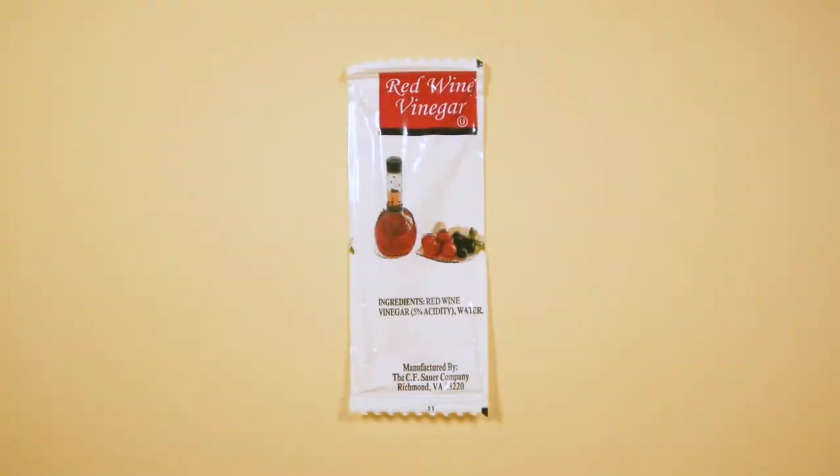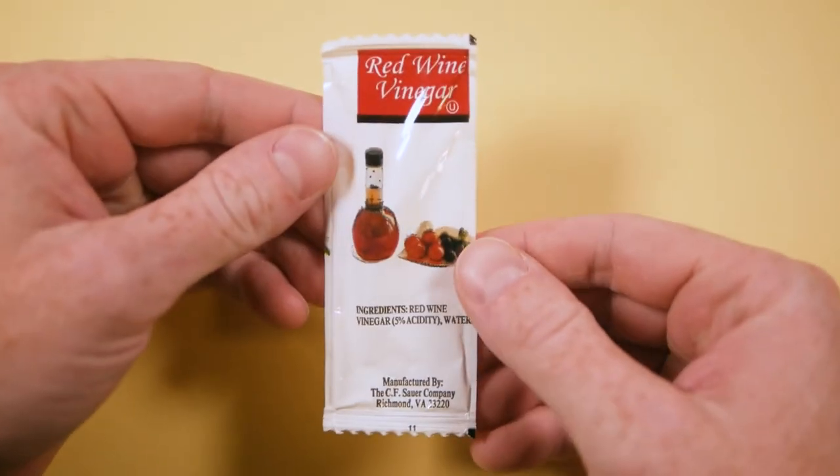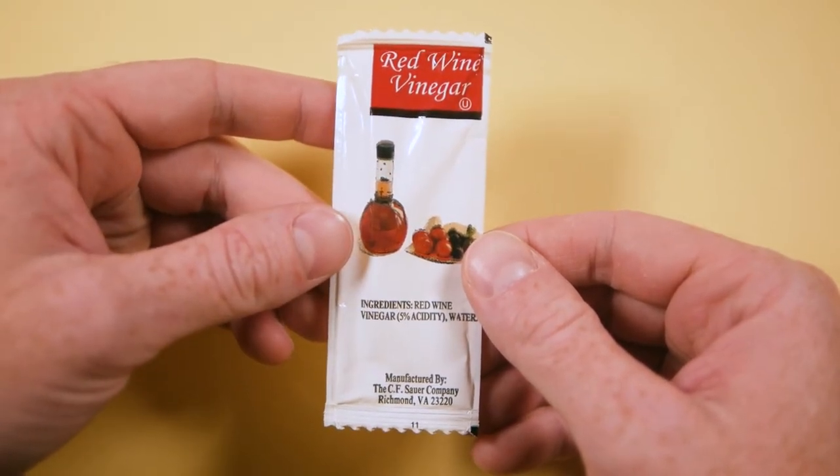5% acidity, but 0% alcohol. This is some red wine vinegar from CF Sour. This is a pretty bare-bones design, just like the rest of their lineup, but it does have everything that you'd want.